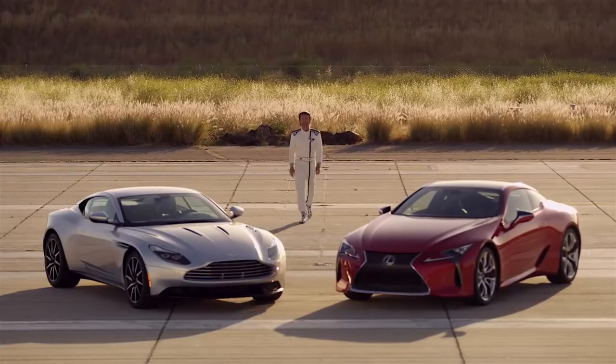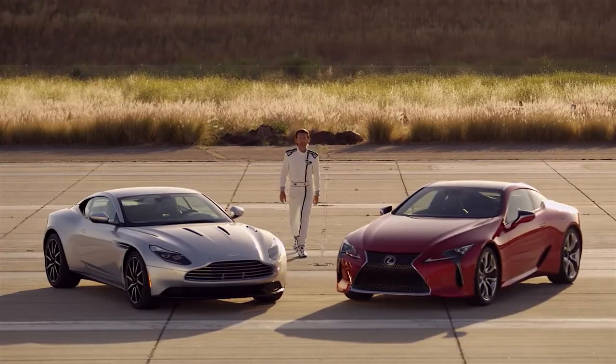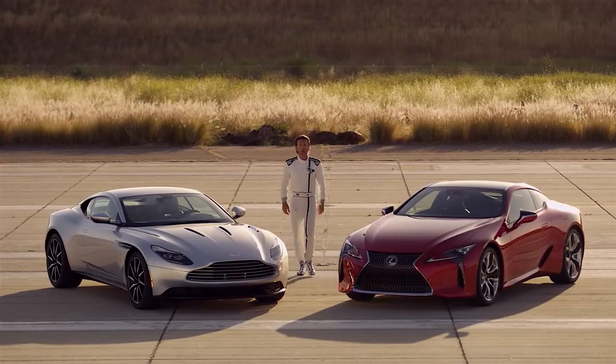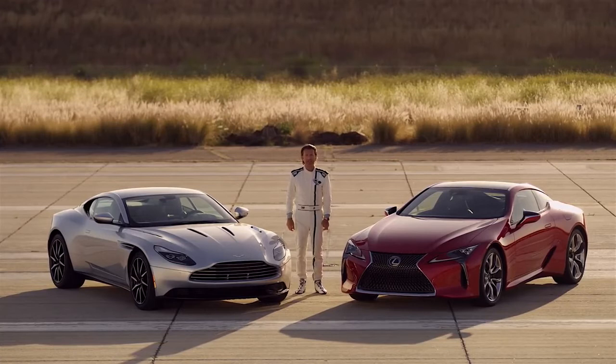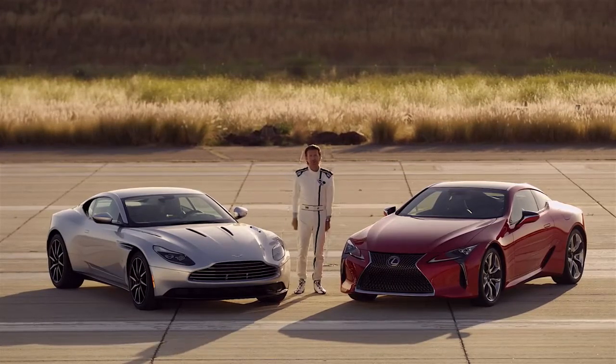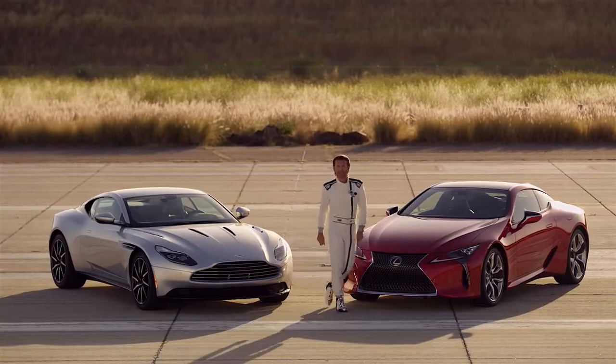AMCI testing has certified that the Lexus LC500 and the Aston Martin DB11 are nearly identical in overall handling performance, even though the LC500 is far less expensive than the DB11. Considering that and both cars' sheer beauty, I must say it is a persuasive alternative.